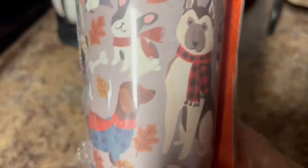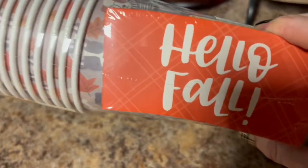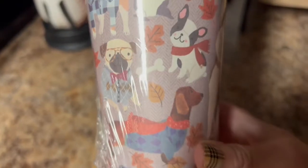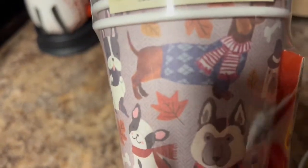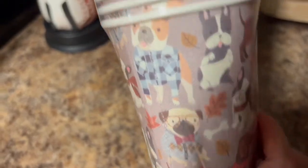I got these cute little fall travel cups with 'hello fall' sleeves to go over them. Look — they have a little pug with a little argyle sweater, a bow tie, and glasses! How adorable is that? These are 12 cups and they were $4.99. I just couldn't resist the cute little dogs.